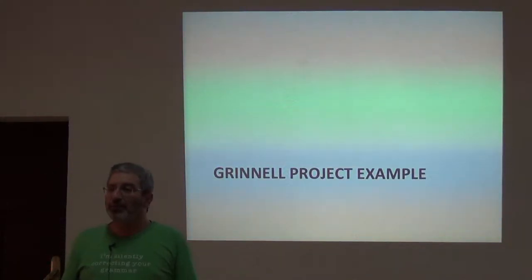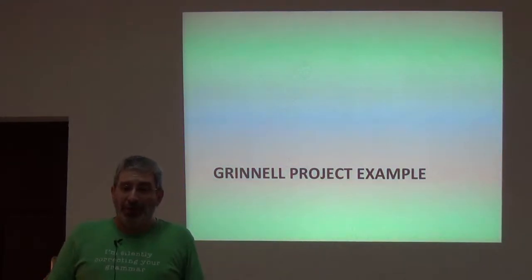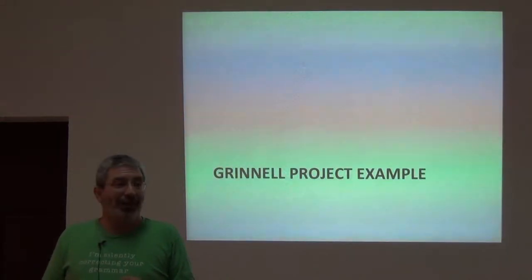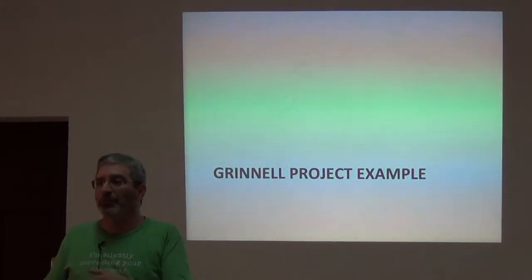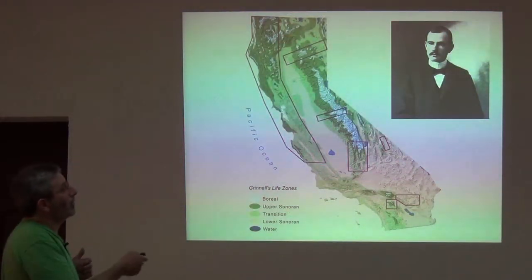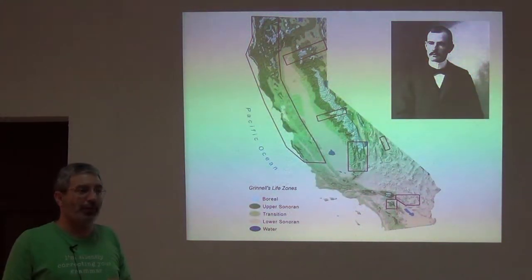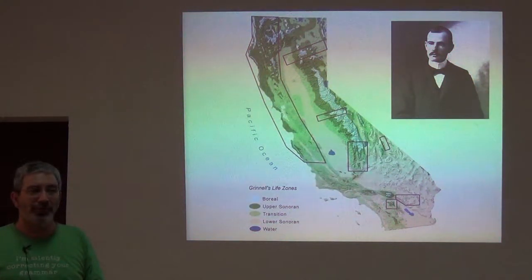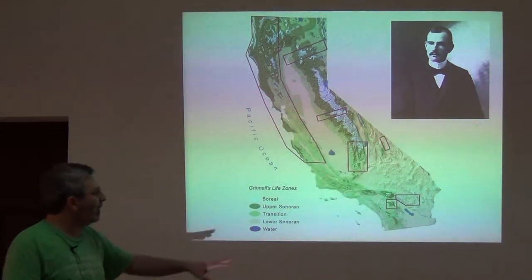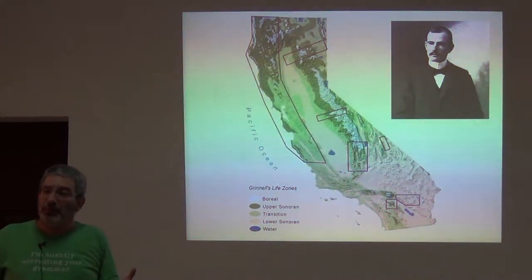Probably the best single example of this is the Grinnell Project. Grinnell invented a system of field notes, and because Grinnell and all of his students and associates had to use this system, this project became possible. Over the beginning of the 20th century, Grinnell led major surveys over large chunks of the state of California — the earliest sites were in the south, and by the 1920s he was into the central California region.